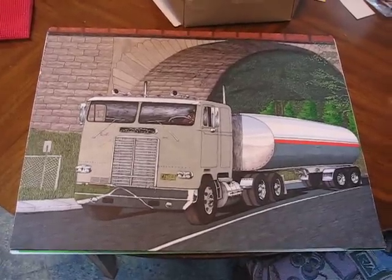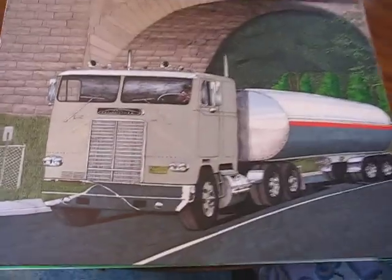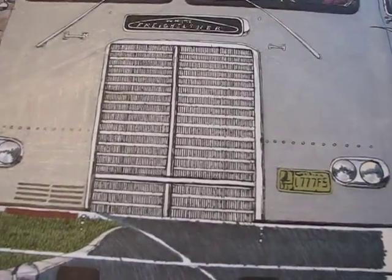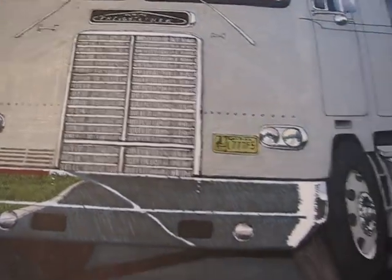This is a drawing that took a hell of a long time to make. As you can see by the detail here, no cutting corners on this baby. That grill alone was a challenge. That and the bumper were the only things that I used a ruler to make it perfect.